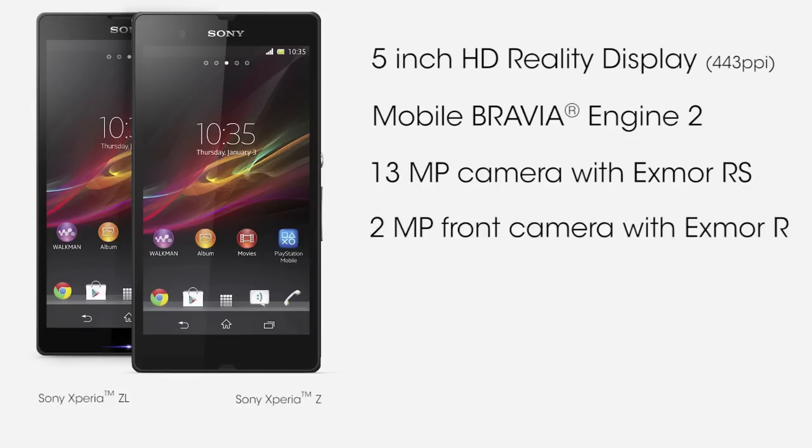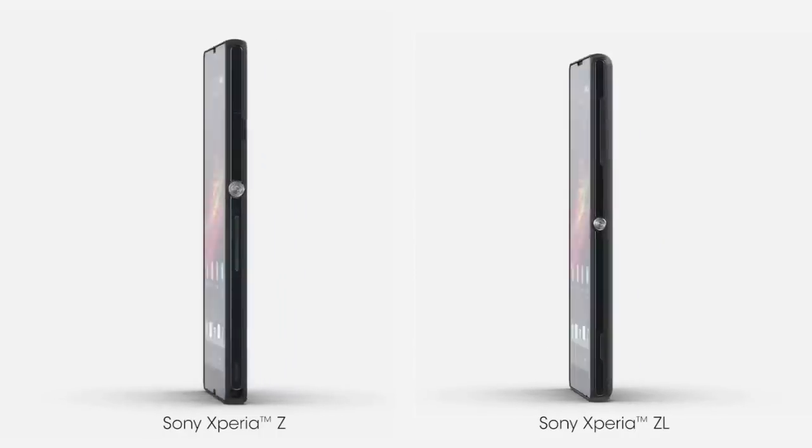One of the main things about the Xperia Z and the Xperia ZL is the true 5-inch display, with a resolution of 1920x1080, putting it at a 1080p display, similar to a Full HD TV.